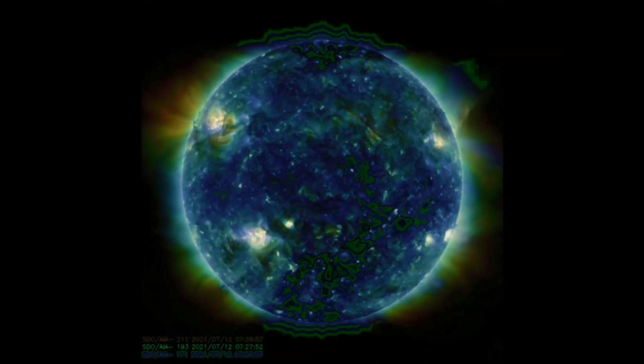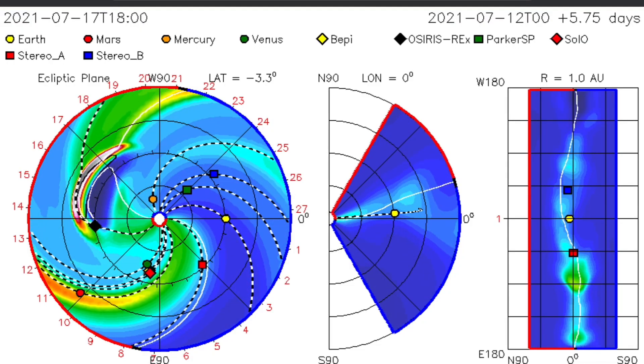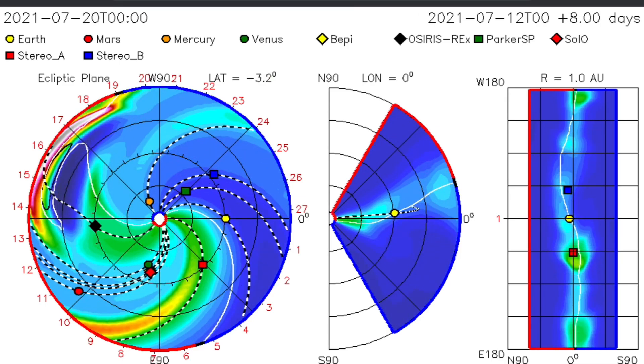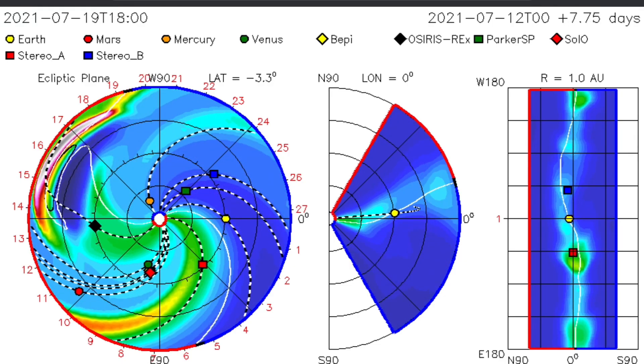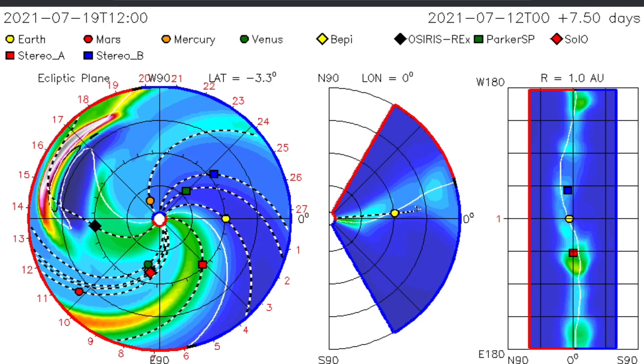Just looking at another multi-spectrum view now. And there's the backside CME as well. Just yesterday — or two days ago — I reported that double-shot backside CME.